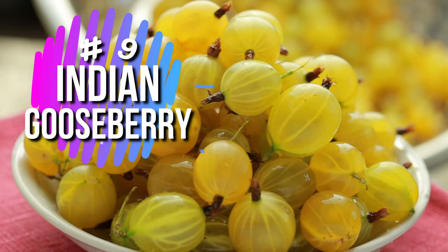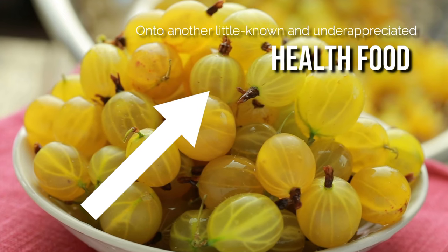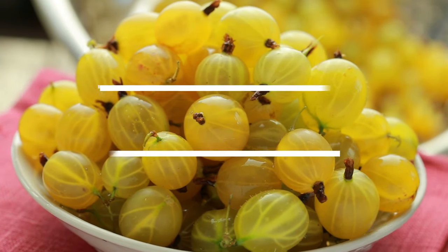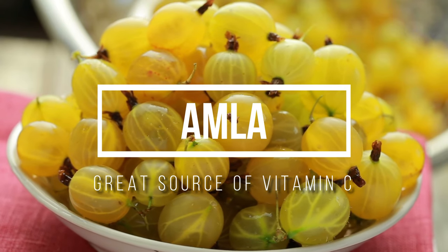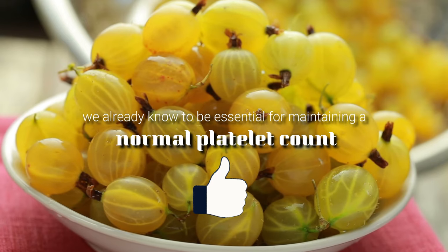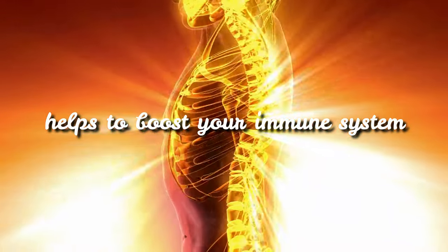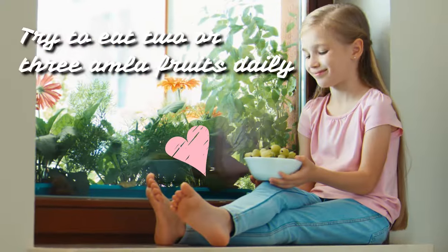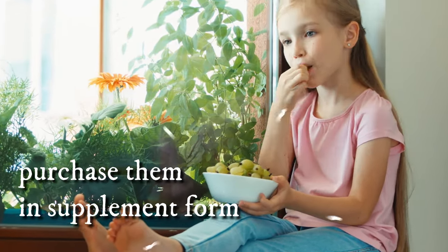Number 9: Indian Gooseberry. On to another little-known and underappreciated health food — Indian Gooseberry, otherwise known as Amla. Indian Gooseberry is a great source of vitamin C, which we already know to be essential for maintaining a normal platelet count. It also helps to boost your immune system, which is directly linked to platelet functioning. Try to eat 2 or 3 Amla fruits daily, or if you can't find them in your local food store, purchase them in supplement form.